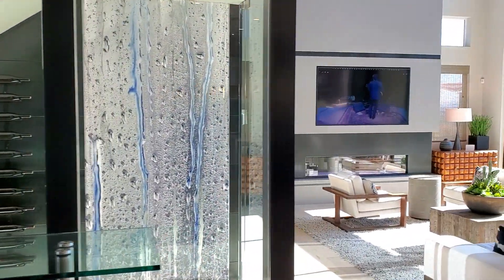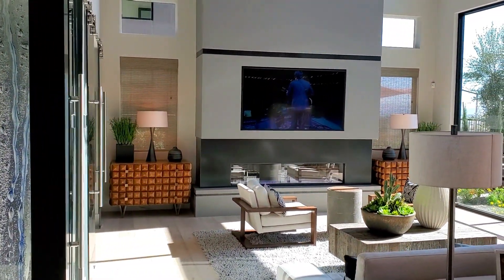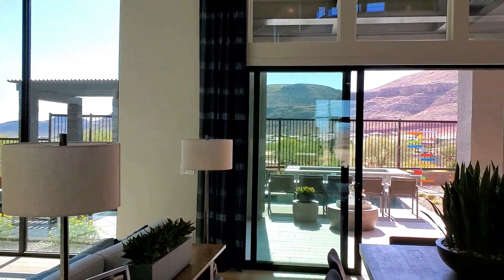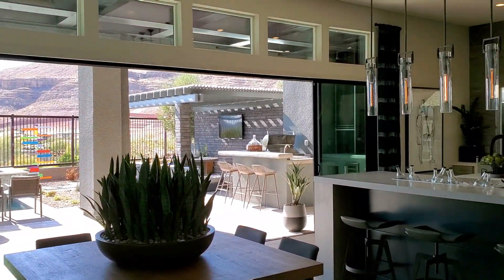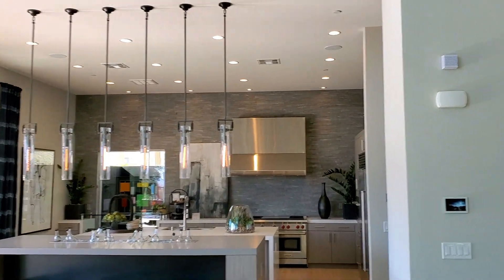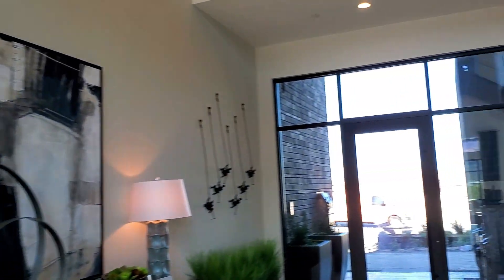Let's just give you guys a quick glimpse of what the living room looks like, a little outside action. Look at this kitchen! All right, let's start from the beginning.